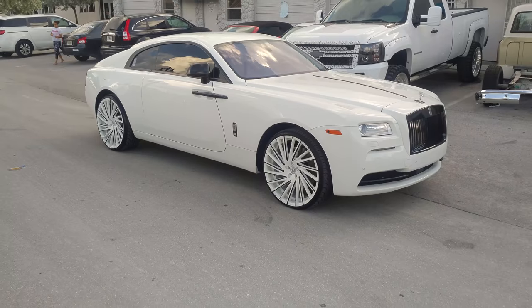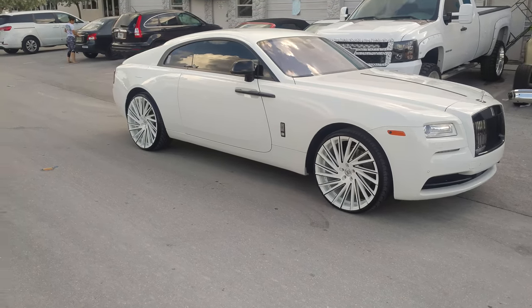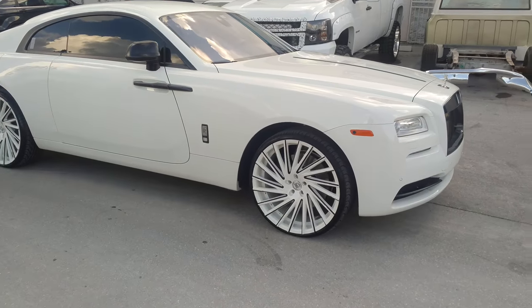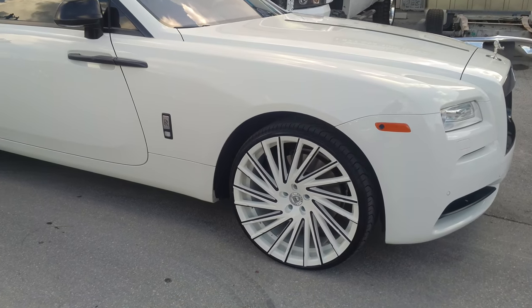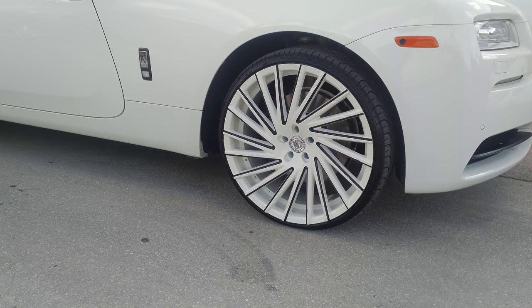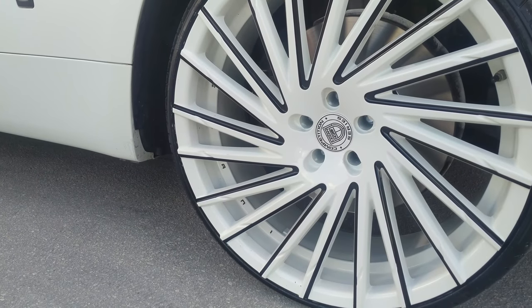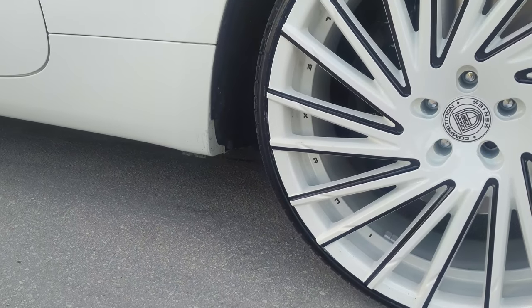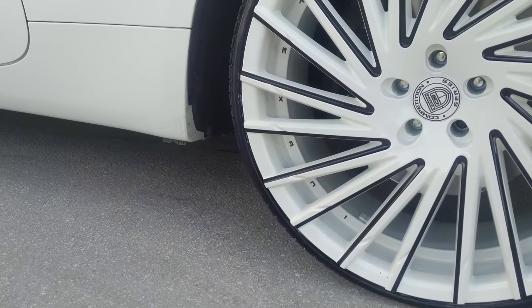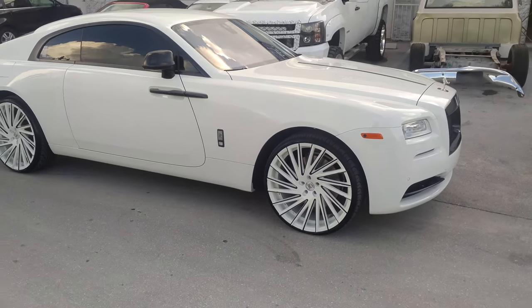Right now we're looking at a Rolls Royce Wraith. Got the Lexani Wraith on it, 24 by 10, custom painted color match. Got the black milled, got the milling painted black. This is a custom paint job. As you can see, you got the detail, you got the cap painted custom. Got the Lexani in between the wheel — you can see the words there, L-E-X-A-N-I. Great looking wheel, came out really nice on this Wraith.